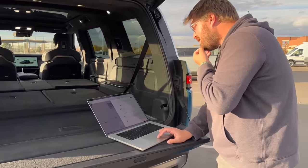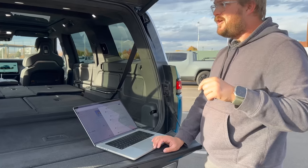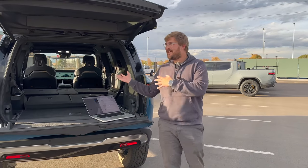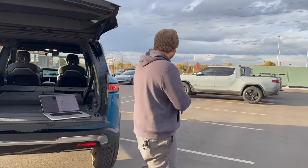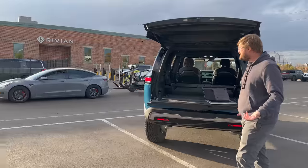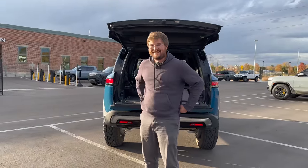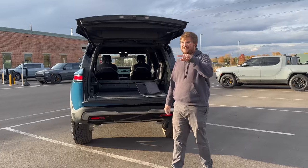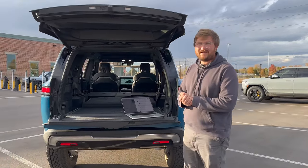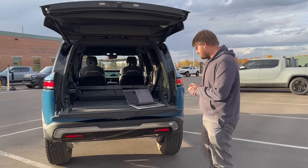Someone wants a fully loaded R1T versus R1S practical cargo comparison — max out the R1T's load-carrying capacity and see if it all fits in the R1S. Also, Drew from Martian Wheels is here; the next question asks when we'll see Martian Wheels for Rivians towing a dirt bike. Martian Wheels for Rivians may be coming sooner than you think.